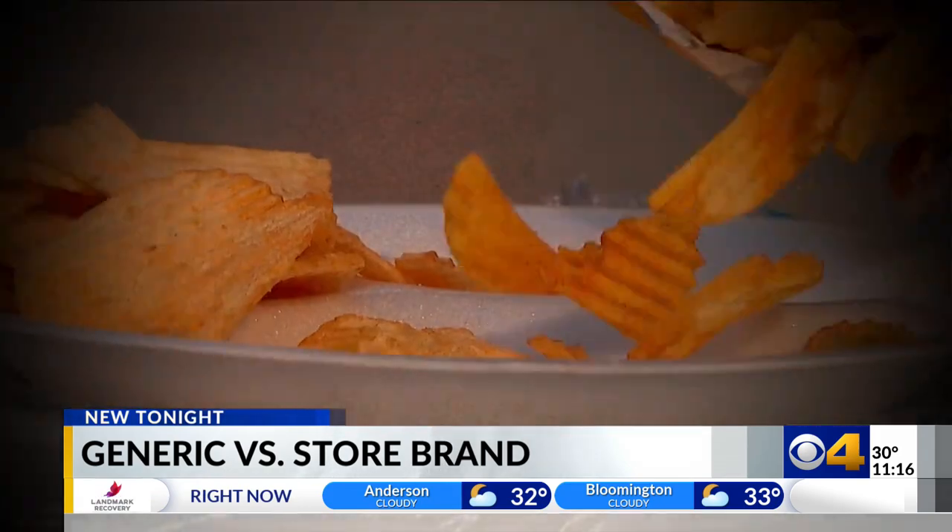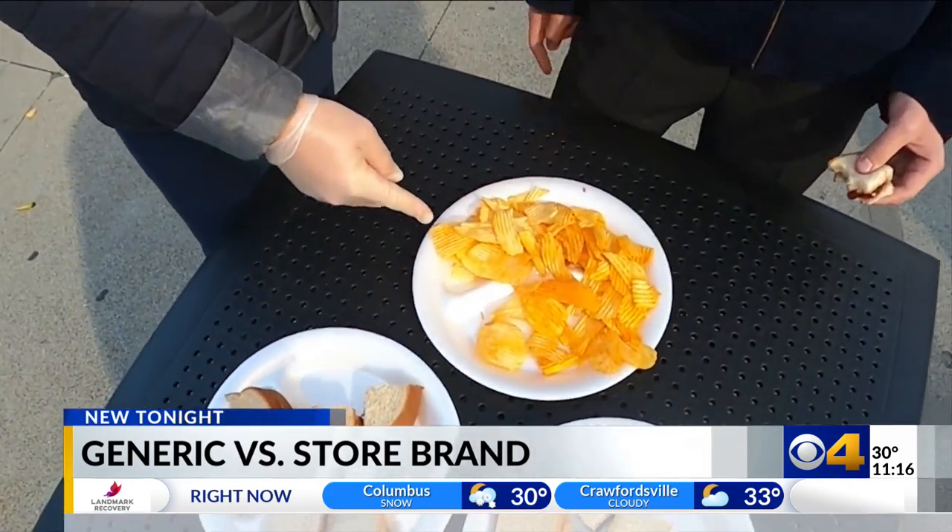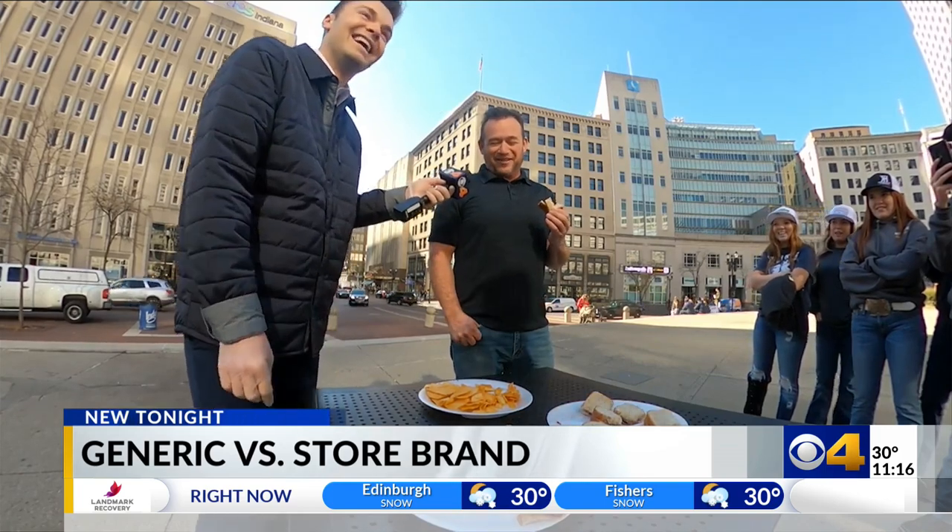And as for the chips — they're looking a lot more cheddar-y, like they've got a lot more goods on them. Too much flavoring. How's that chip? Salty. This one on this side is more crunchier. Crunchy or salty — how certain are you? I'm not. No one could tell.